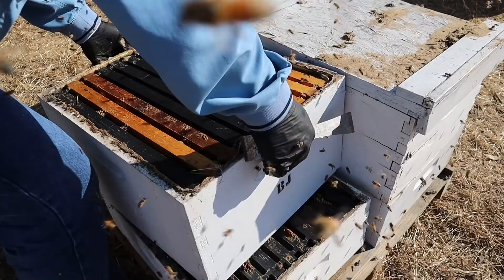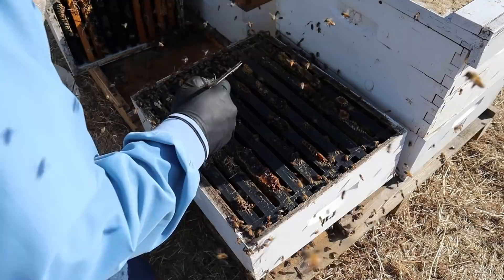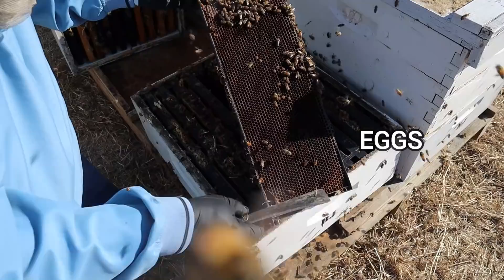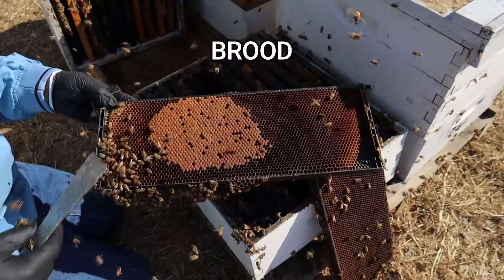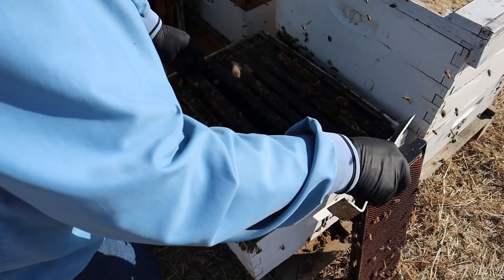They aren't real happy with me. I'm just going to pull out a frame or two down here to see if we see some brood, then I'm going to close it back up. This frame right here — it's hard to see on the camera with the shadows — but there are eggs in that area, a little bit of brood. The next frame over has a nice little patch of brood. Nice little patch of brood there, so I think we're good. Plenty of food stores — we've got a queen laying in there.